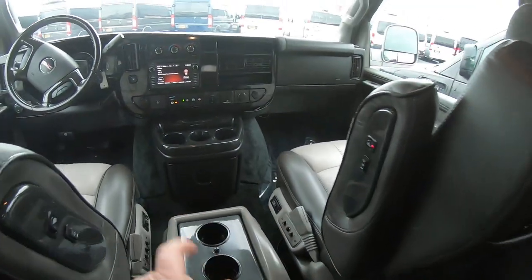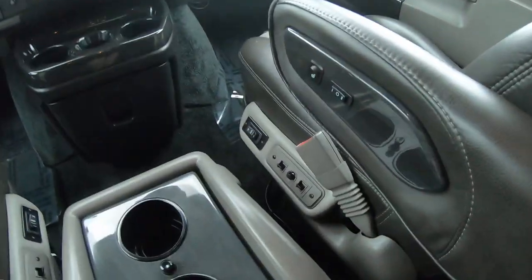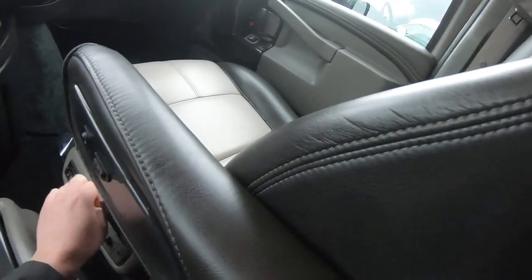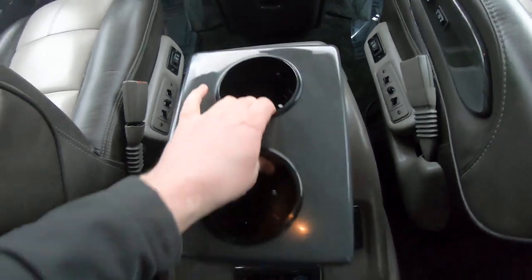The two seats up here are power, with heat controls right there and power lumbar. These buttons here move them forward and back. And that there is a little cooler — you can put a six-pack in there.